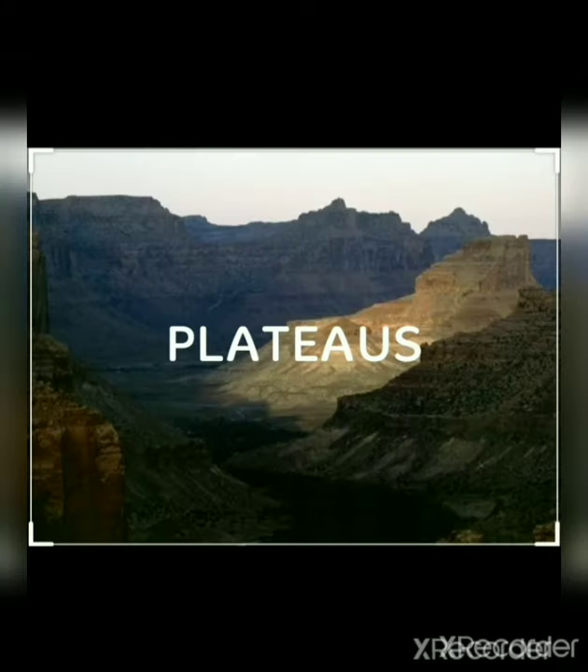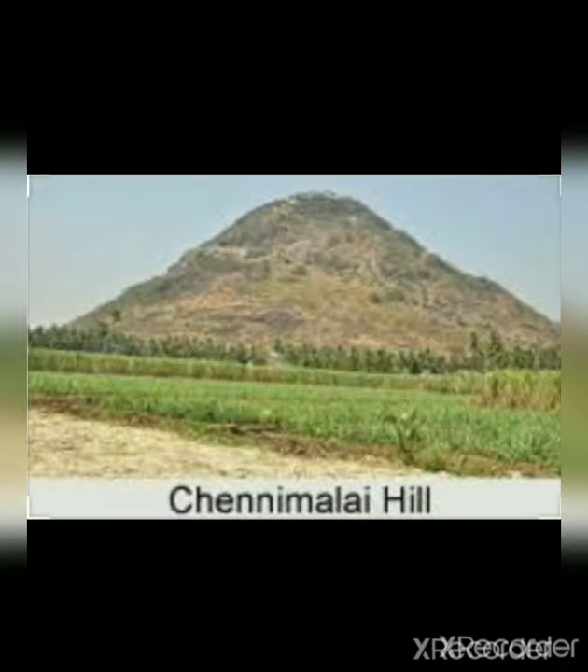Plateaus: There are three plateaus in Tamil Nadu, namely Baramahal Plateau, Coimbatore Plateau, and Madurai Plateau. There are many small hills between these plateaus. Chennimalai is one among those hills, located in Erode.